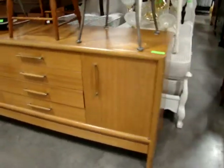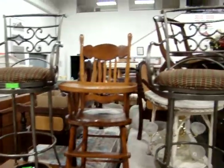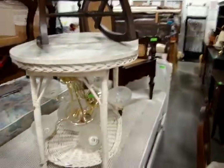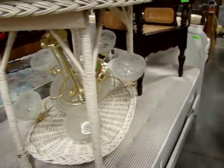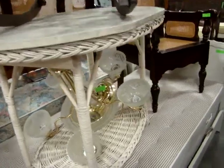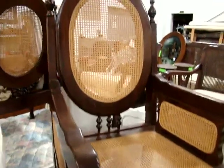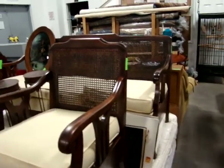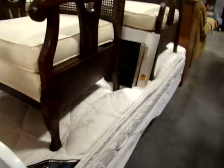Mid-century modern sideboard or server, a nice pair of iron swivel bar stools, a little high chair, and a matching pair of twin beds. Here we have a nice little wicker table with a wood top, a nice cane chair — we do have the matching sofa as well. Here we have a three-piece set: sofa, chair, and rocker. Now this is a king-size mid-century modern bed.